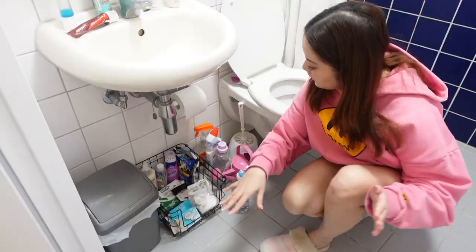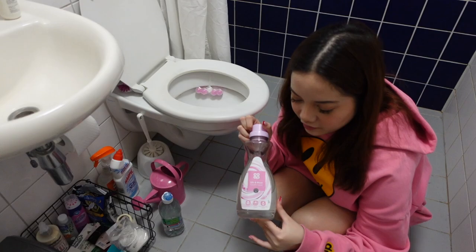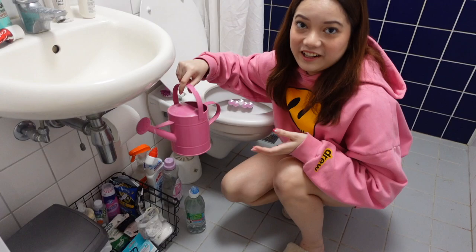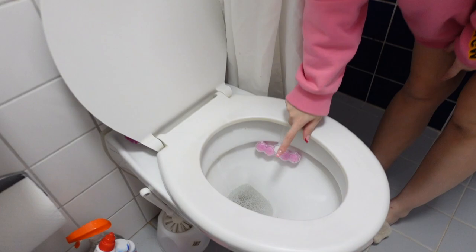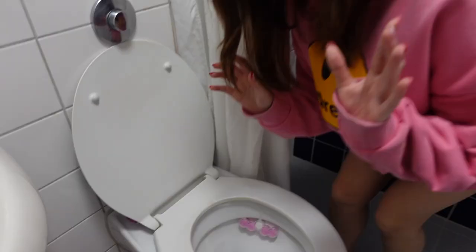I always get stains on my clothes so I have Vanish, makeup remover, lotion, and makeup pads. When I hand wash my clothes in the toilet I use this detergent, and then my toilet cleaner stuff. I have a watering can because I used to use it as a bidet but it was not very practical, so I stopped and use a water bottle instead.